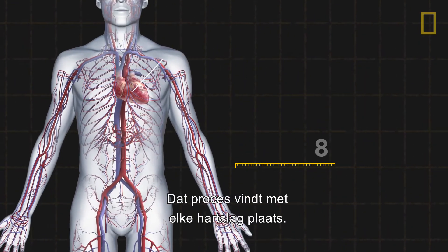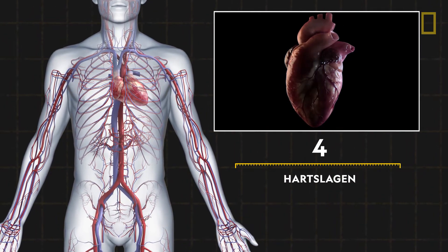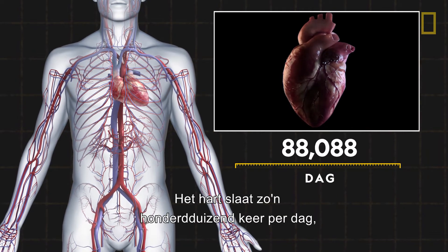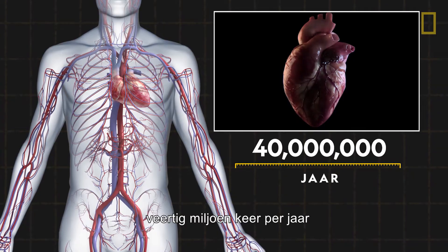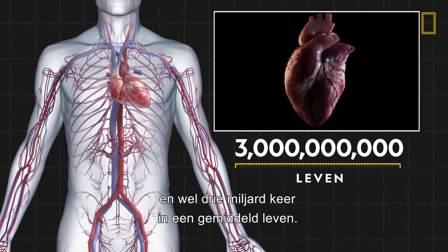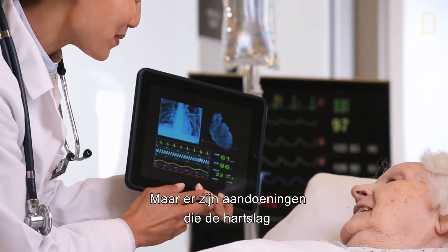That process happens with every heartbeat — and it's relentless. The heart beats 100,000 times a day, 40 million times a year, and up to 3 billion times over an average lifespan.